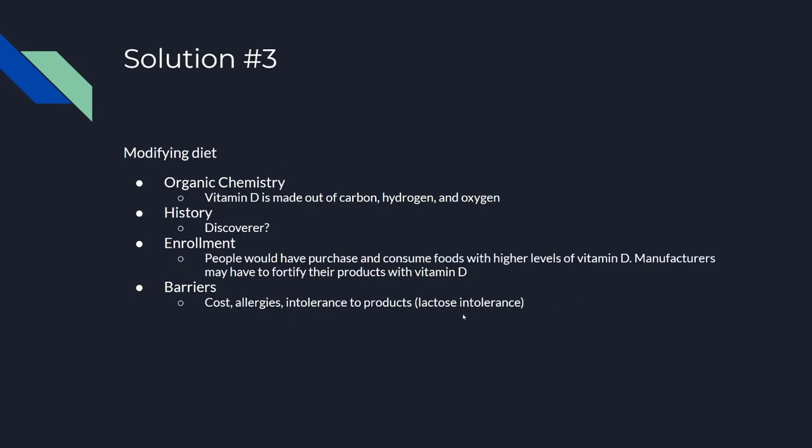Solution three: modifying your diet. I'd call this organic chemistry for the same reason — vitamin D is made out of carbon, hydrogen, and oxygen.